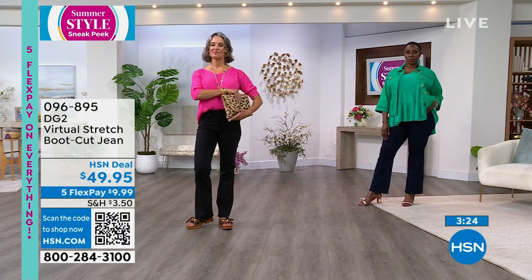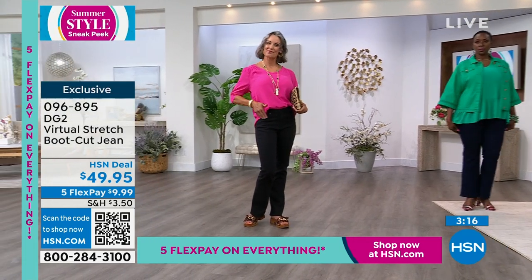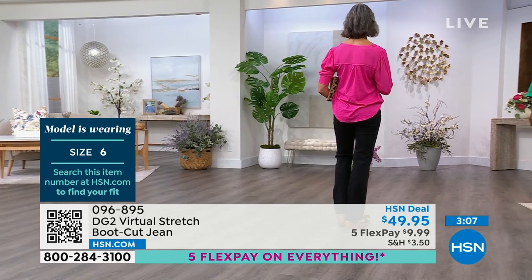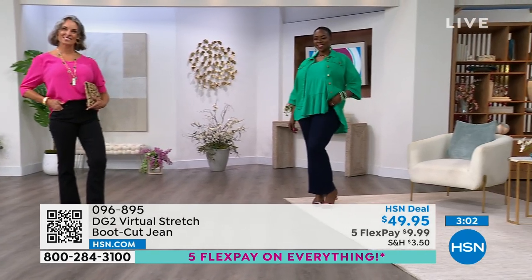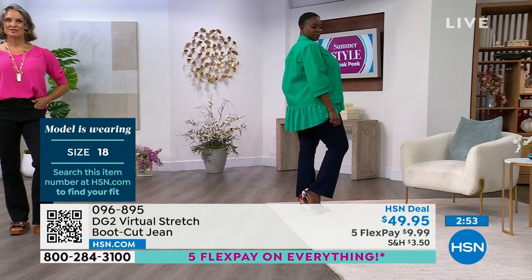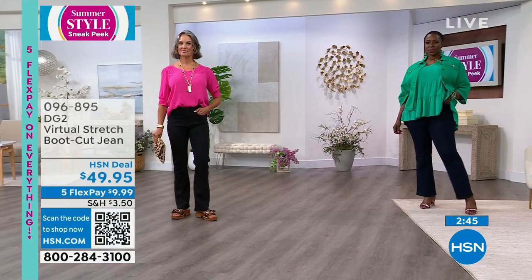Diana is typically a size six and she's wearing the virtual stretch boot cut in the six. Dana is in the beautiful green, looking radiant this morning — she is a size 18 and wearing the 18. If you like it a tighter fitting, you can drop it down. If you like the classic fit, go true to size. Millions of our customers like to size down in virtual stretch, but you choose how you want to wear it. Your regular size will give a semi fit; sizing down gives a fitted silhouette where you really see the curves.